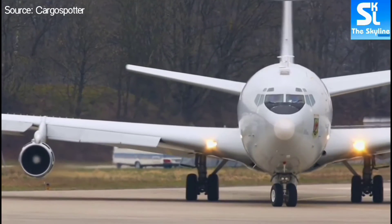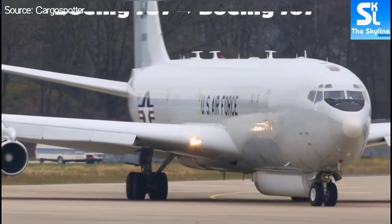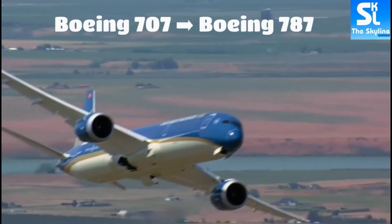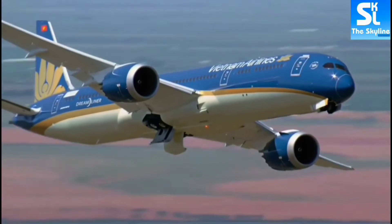Let's start with Boeing. All Boeing names begin with a 7 and end with a 7, from the Boeing 707, which is the oldest, all the way to the Boeing 787, which is the newest model.